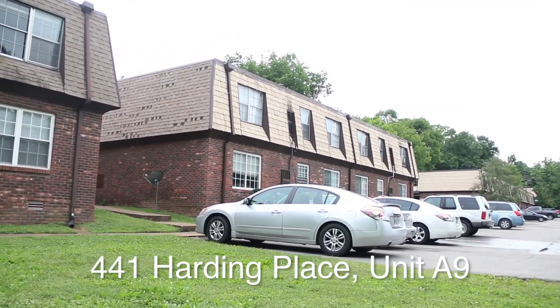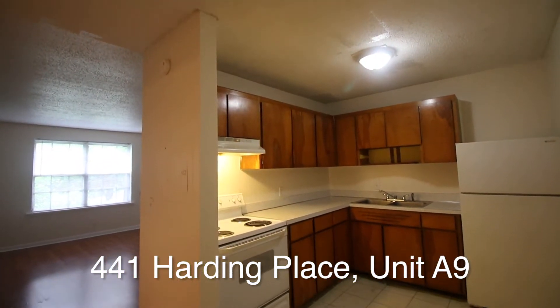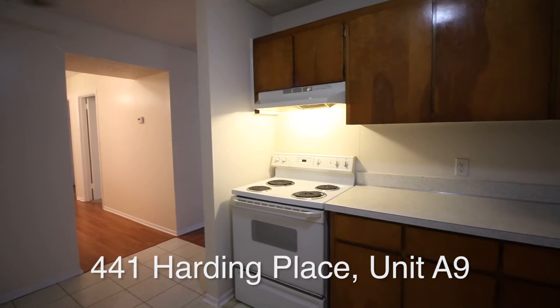441 Harding Place, Unit A9, is a well-kept apartment settled into a convenient location in Nashville with Walmart and other shopping nearby.